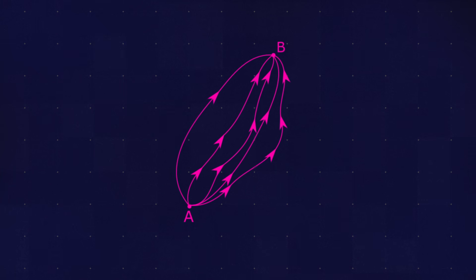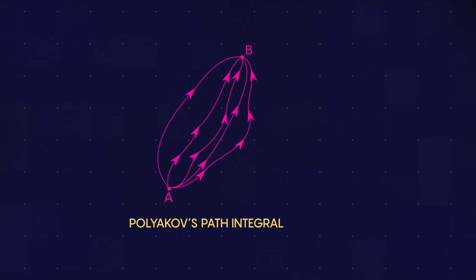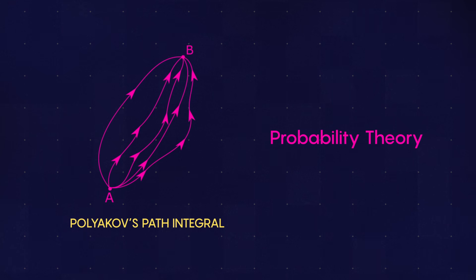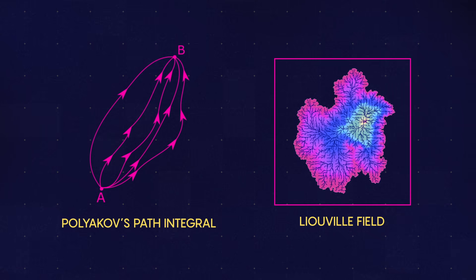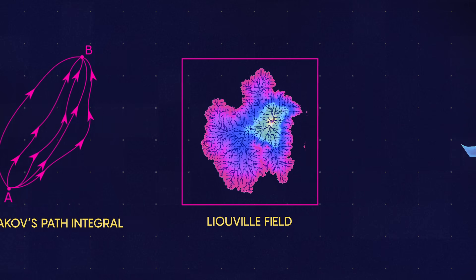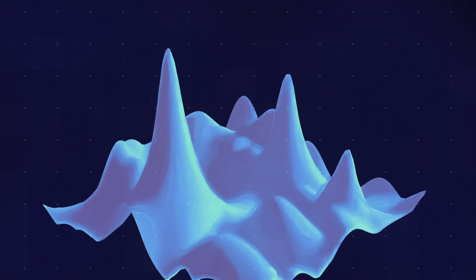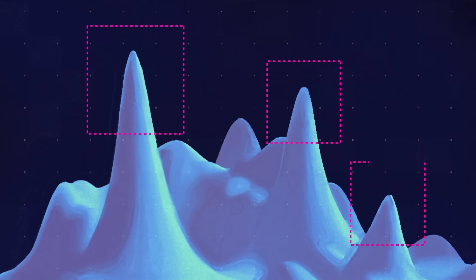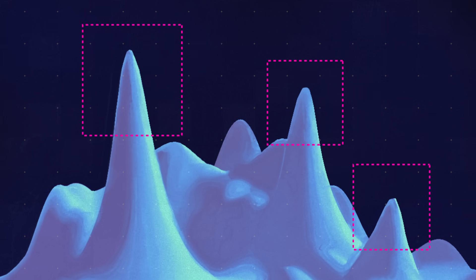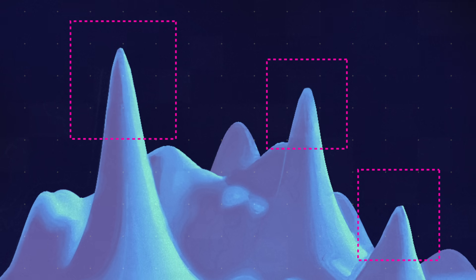Vincent Vargas and his colleagues set out to precisely describe Polyakov's path integral using a different approach: probability theory. They began by transforming the Liouville field into a far milder object called a Gaussian free field. It's kind of this very rough landscape where there are infinite spikes everywhere. From the point of view of physics, the Gaussian free field is a boring, trivial theory where everything is computable straight away.